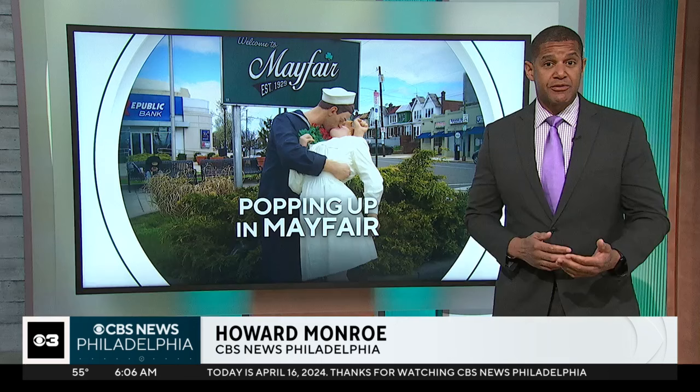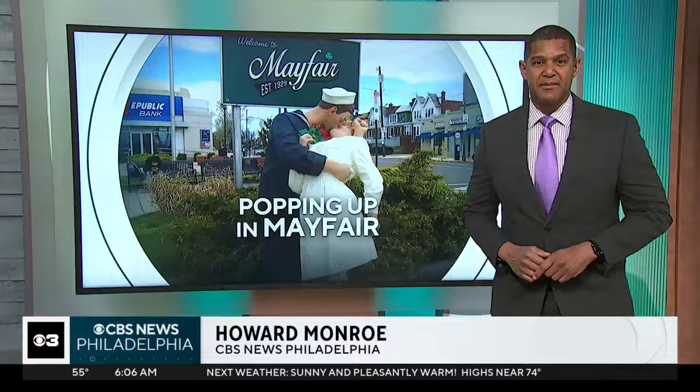They are really neat. The artist behind the artwork is world-renowned sculpture artist Seward Johnson. He's also the founder of the Grounds for Sculpture in Hamilton, New Jersey. But now you can see his work popping up in Mayfair.